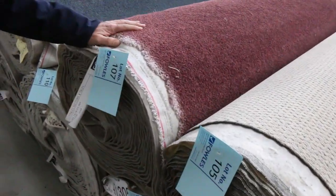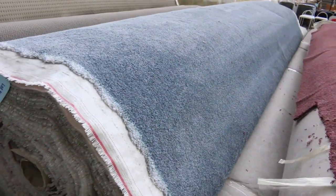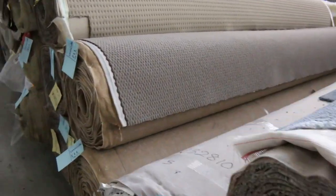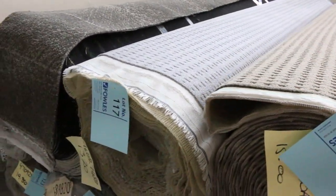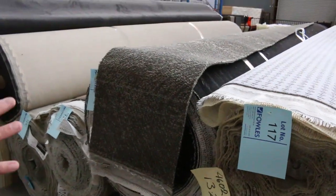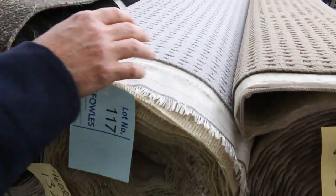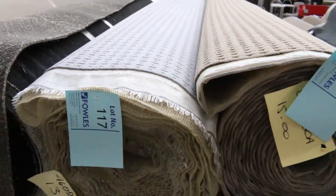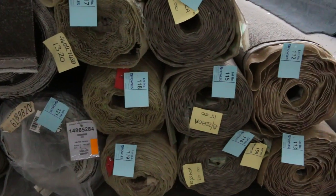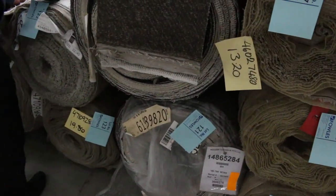Into a nice bluey aqua colour through here, and then lots of loop pile carpets — plenty to get through around lot numbers 114 to 119. All loop piles in grey colours: light grey, beige-brown — a bit of everything. Roll sizes vary anywhere from around 13 metres up to around 30 metres for those loop pile carpets.